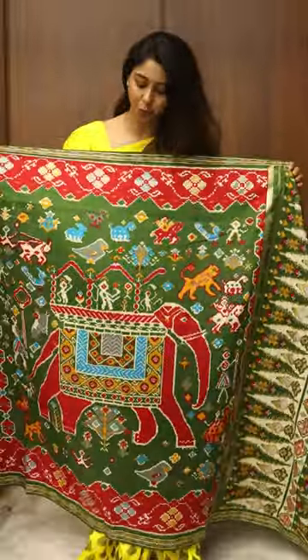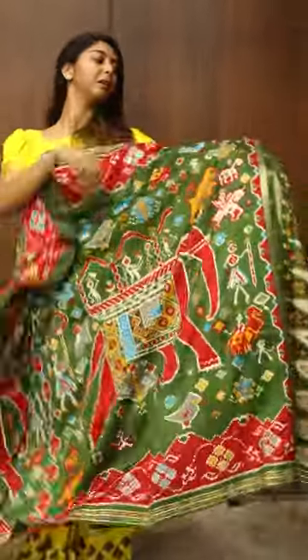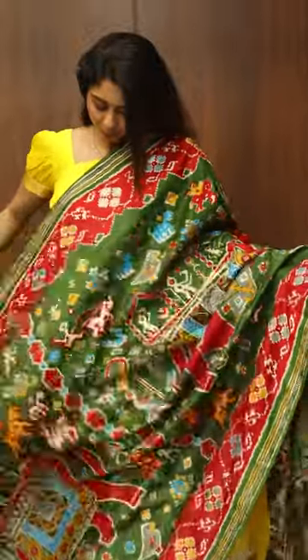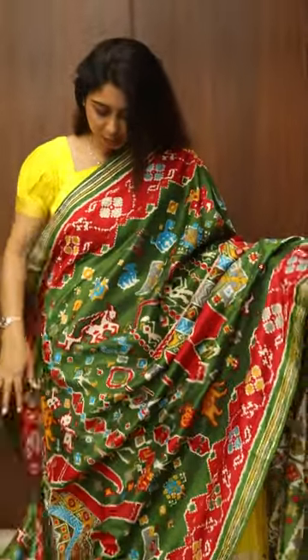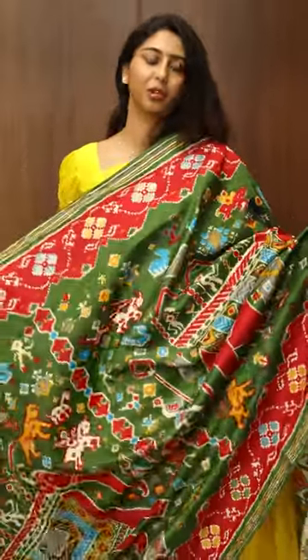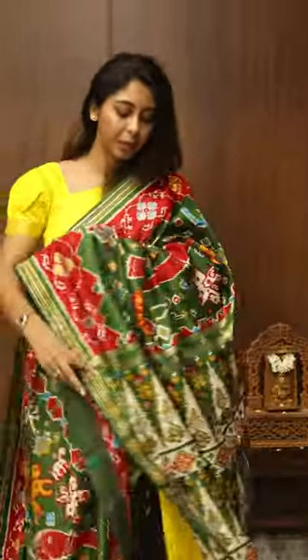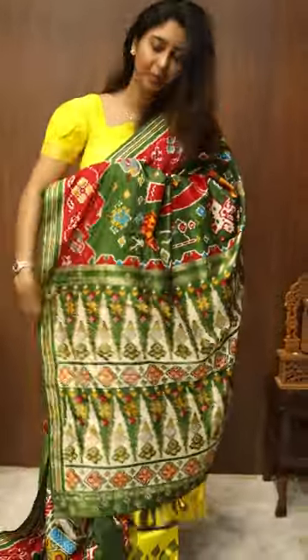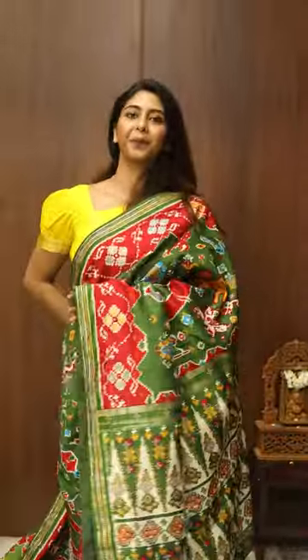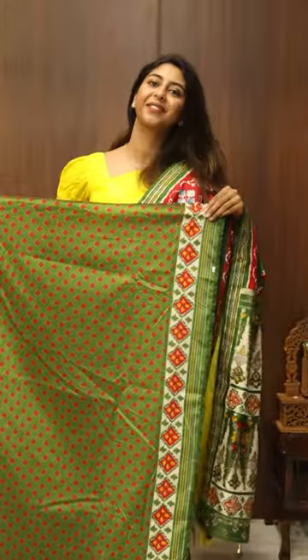This beautiful forest green patola silk saree has got nice tiger prints on it and a traditional animal elephant motif. It's a very nice green. This is the pallu, and this is the blouse.